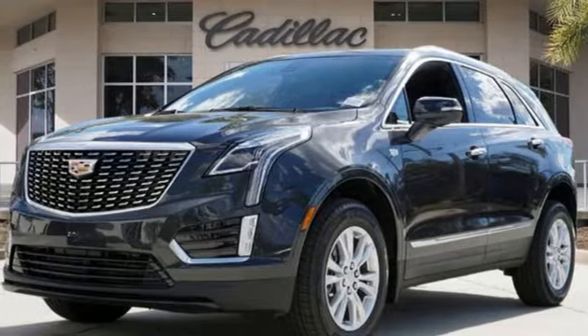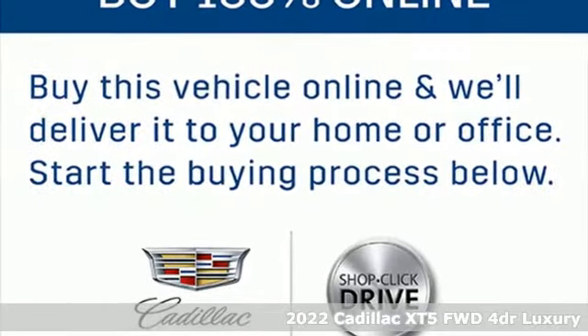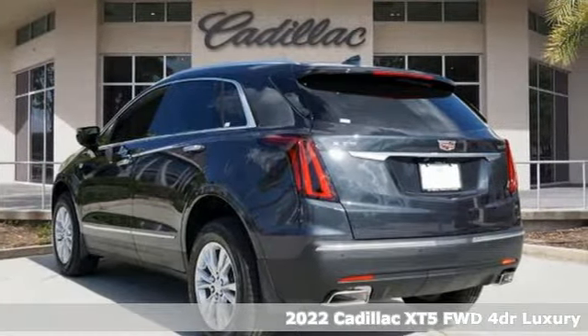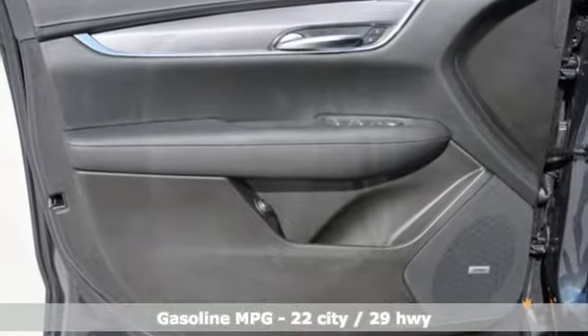Here's a certified 2022 Cadillac XT5. Designed with your agenda in mind, this XT5 helps you get ahead while pampering you like it's your day off. You'll look forward to every drive with features like these.